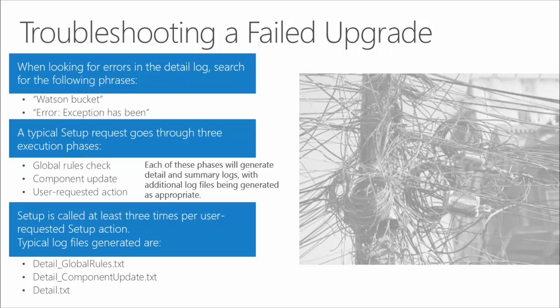Nine times out of ten — or maybe 99 times out of 100 — it's going to be a mismatched component: the wrong version of a DLL file somewhere, some dependent component, or it's going to be a security and authentication issue. When components aren't talking to each other and services aren't working, it's often authentication, and you'll find evidence of that in these trace files. A couple of key phrases to search for: search for 'Watson Bucket' — that'll give you information about memory dumps — and then search for 'error: exception has been', and there can be all kinds of things at the end of that.